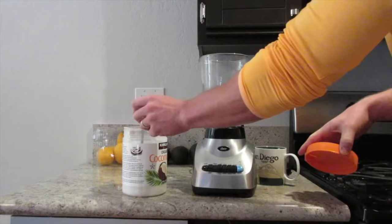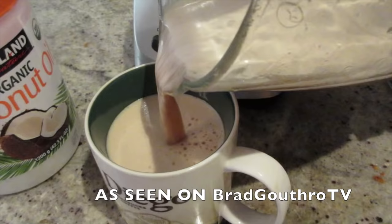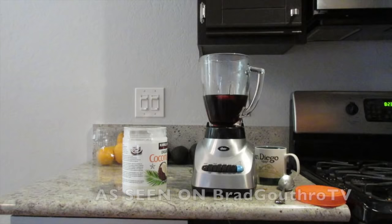Number seven: coconut oil instead of coffee cream. Replace the dairy cream in your coffee with energizing fats from coconut oil. It's delicious, it's filling, and it helps keep you focused throughout the day. Number eight: stevia instead of sugar or fake sugars. Stevia is a natural sweetener that comes from a plant — it doesn't spike insulin and it's zero calories. Always use this instead of fattening and addictive sugar and chemical-filled artificial sweeteners.